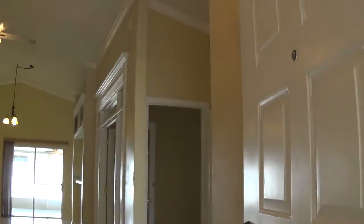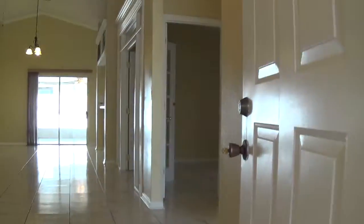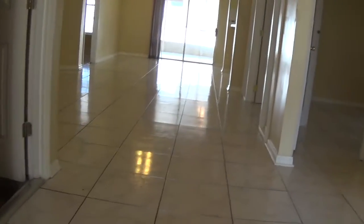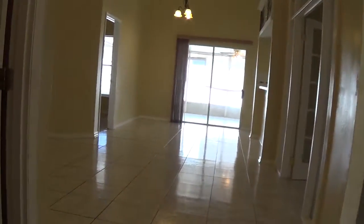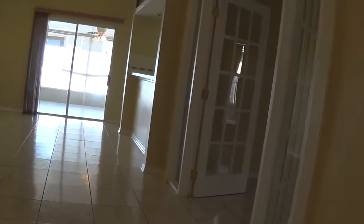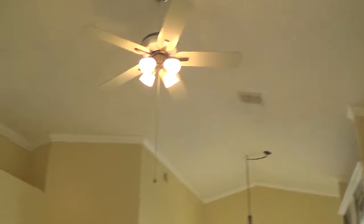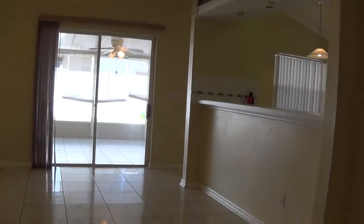This is the entrance as you walk in. It's a nice looking house. This goes to the patio area.